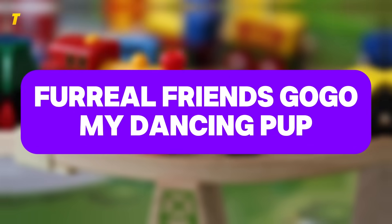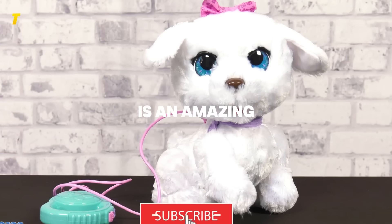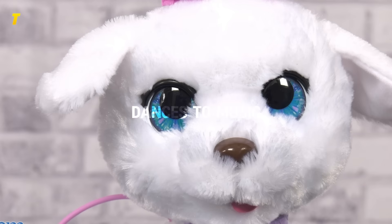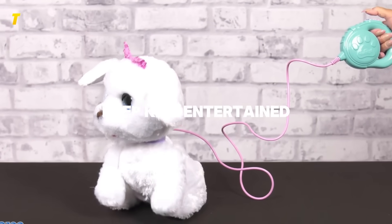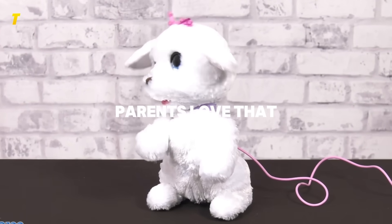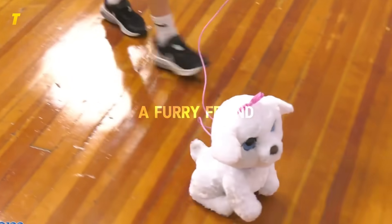Honorable mention: FurReal Friends Go Go My Dancing Pup. For kids who love animals but aren't ready for the responsibility of a real pet, this is an amazing option. This interactive pup responds to voice commands, dances to music, and walks on its leash like a real dog. With over 50 different sounds and reactions, it's designed to keep kids entertained while teaching them about nurturing, play, and basic responsibility. Parents love that it sparks imaginative role play and reduces screen time.